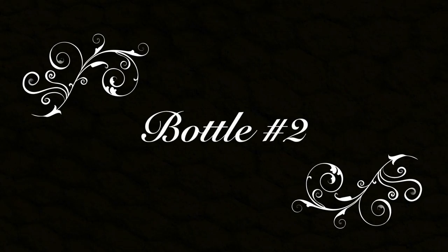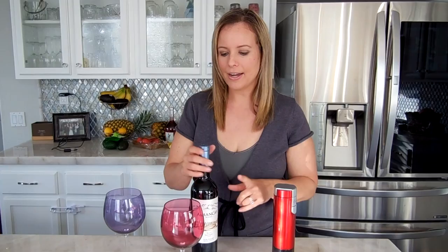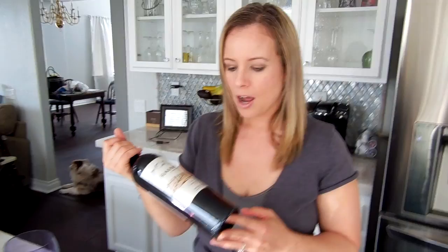Welcome to wine review number two, and as you guys can see it is a different week because I haven't had a lot of wine in a while. I'm going to be drinking the Almond K Winery — it's a Malbec 2015 Reserve from Yuko Valley. I'm going to open this tonight while my baked potatoes are cooking in the oven for the family.